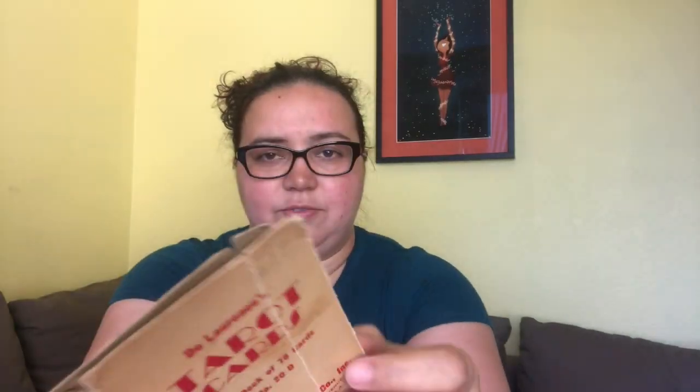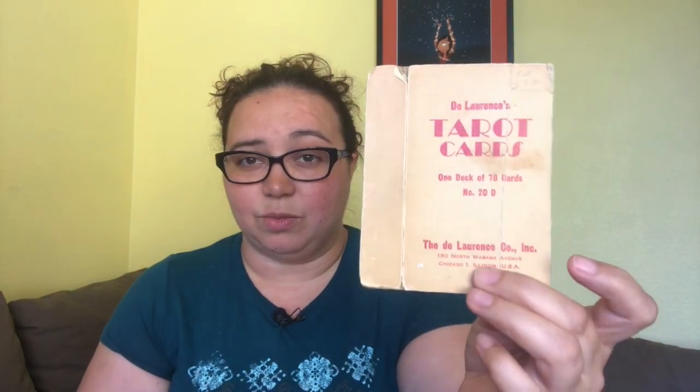I will often make up my own layouts for these cards based on whatever the client needs in their reading at that time. This is one of my favorite decks — I call it the no-bullshit deck. It was found by a friend at a garage sale and I have the original box, which is falling apart because it's a really old deck.